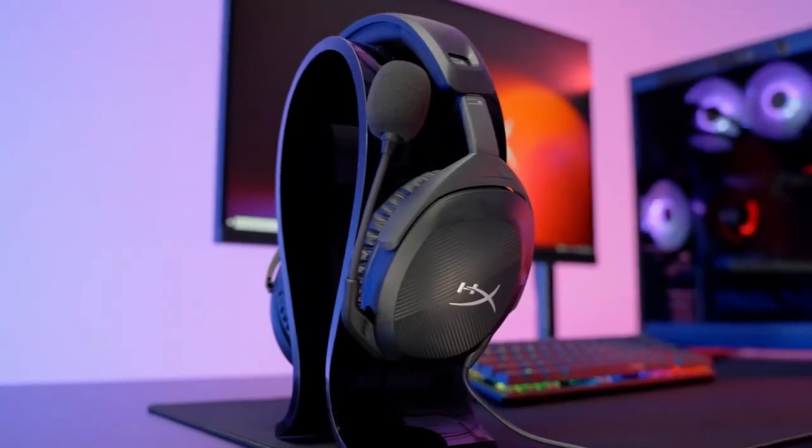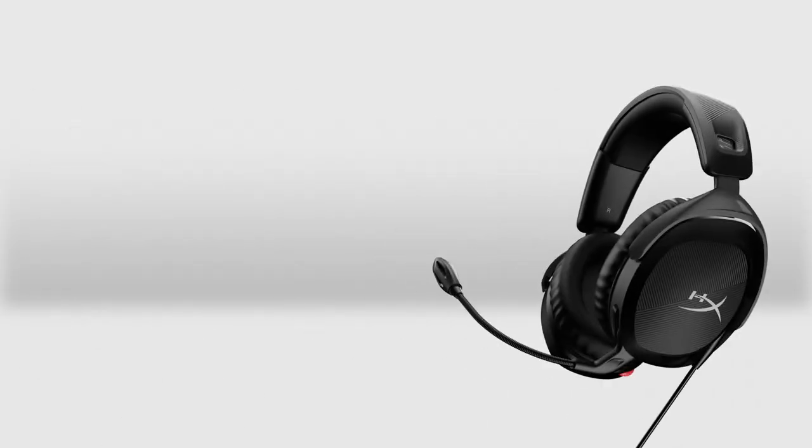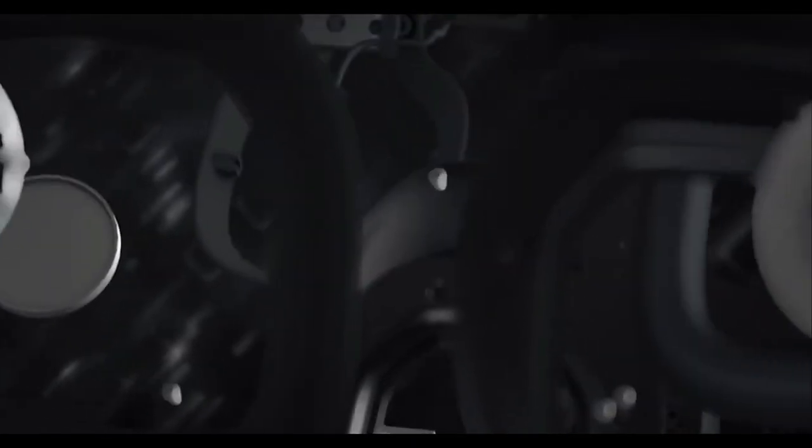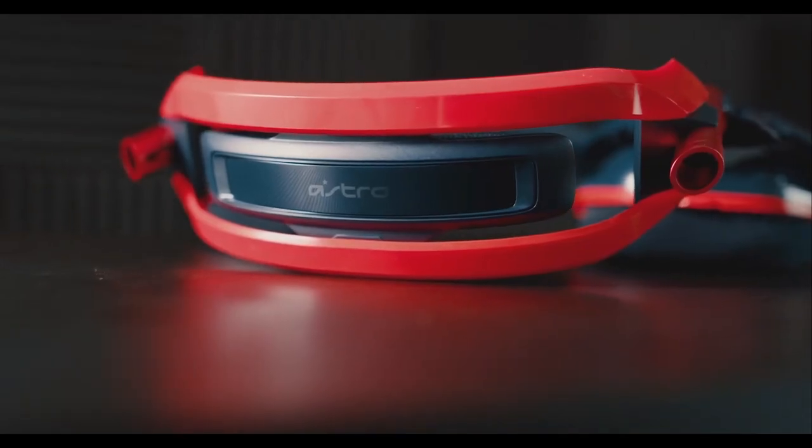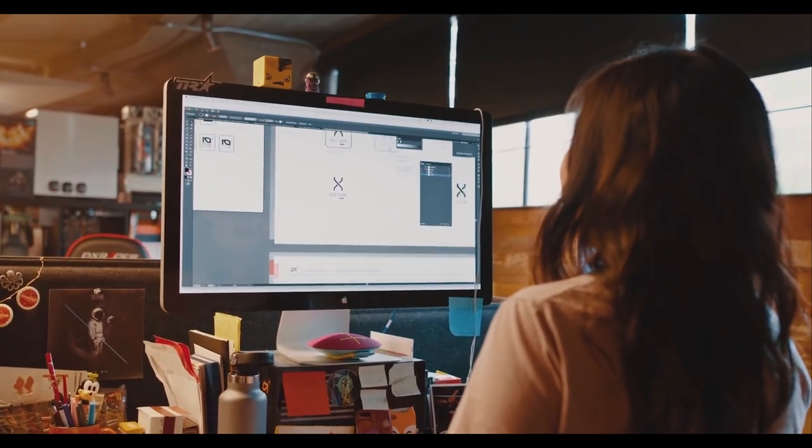Opting for high-quality headphones with an open-back design is recommended. Open-back headphones, characterized by over-ear cups that don't entirely seal off the ear from external air and noise, provide an expansive and precise soundstage. However, it's essential to note the trade-off: they are less effective at isolating you from external sounds and may leak sound to others in a shared space. In quieter environments, the benefits of the best open-back headphones are pronounced, offering a more immersive and spatial audio experience compared to more common closed-back models.